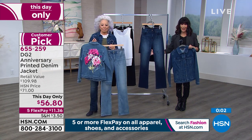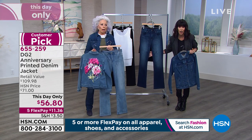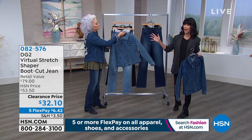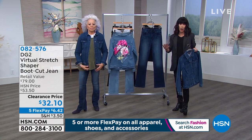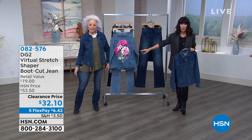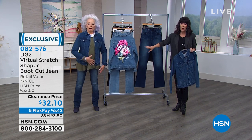Grab it while you can — Diane's jeans are already on fire. We've never had a special like this in this show. This is the first time. And this is our final favorite — final favorite means not a lot of quantity, and when they're gone, they're gone. Virtual Stretch — look at this — it is the jean you already love, with tummy control. Exactly — tummy and waist control.